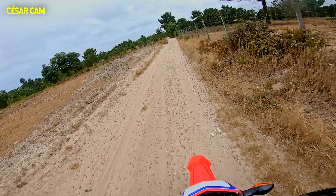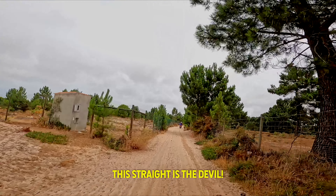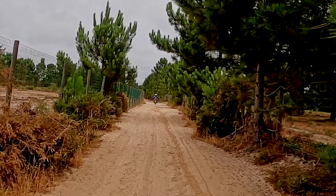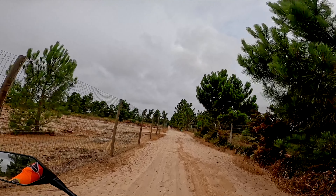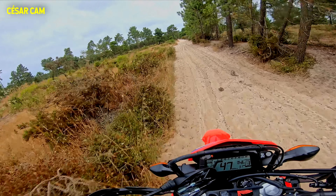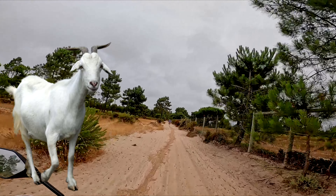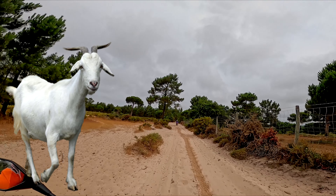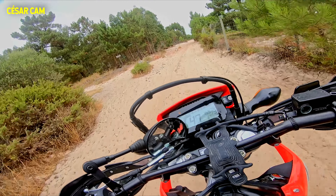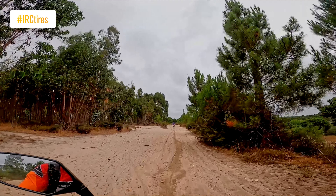We ended up on a section where I always struggle — I've crashed here before. The sand isn't very deep but it can really throw you off balance, and I forgot to warn Cesar about this section. I think some goats cross here every single day and somehow make the ground different. Does this make sense? It's not easy!